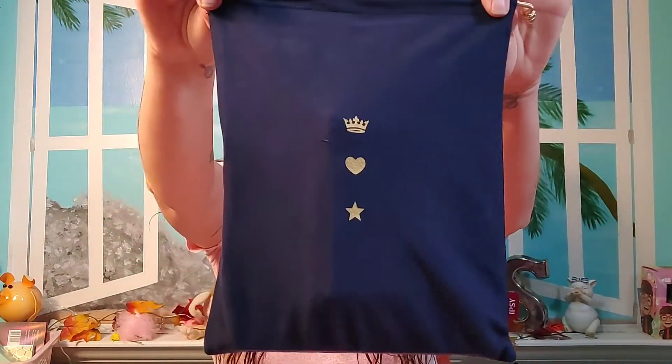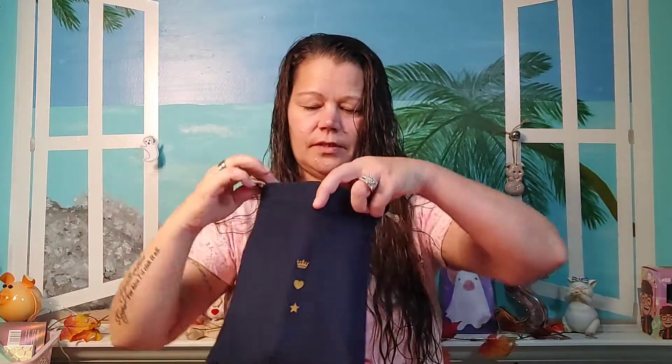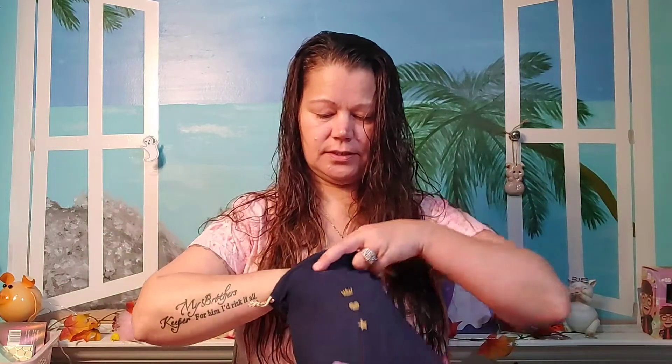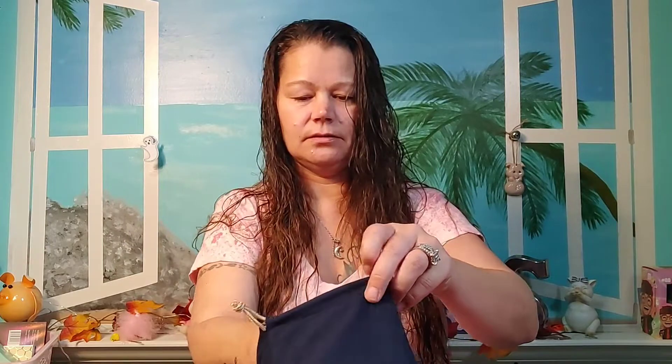I picked this next. Look at the bag — isn't it so pretty? Way prettier than the brillo pad they sent us before. This one is a very pretty blue velvety bag.